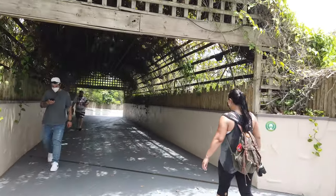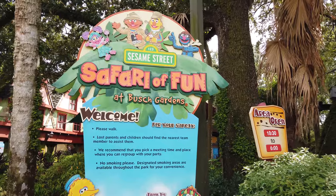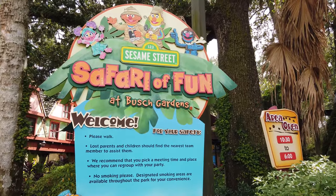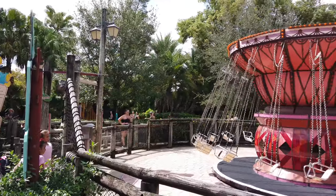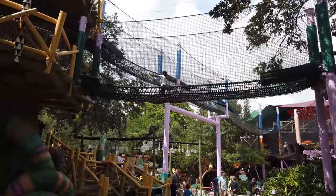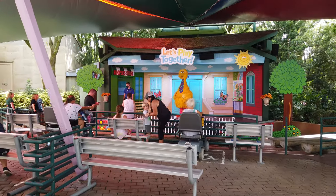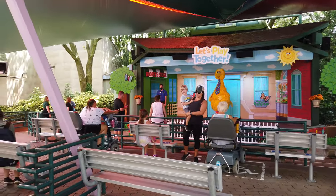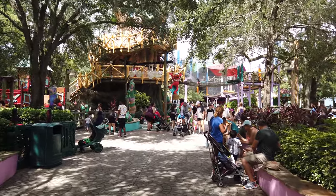If you walk south from Stanleyville and over the bridge, you can come across Sesame Street Safari of Fun. This family-friendly area is where the little ones can enjoy kid-friendly rides, cool water fun, and plenty of memorable adventures with Sesame Street friends. Throughout the day, they also do meet and greets with your favorite characters, so keep an eye out for those times.